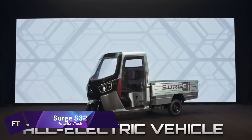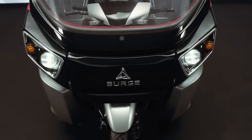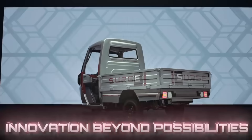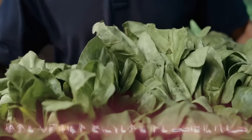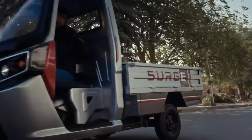The Surge S32 is a groundbreaking segment-adapting vehicle from Hero MotoCore, the world's leading two-wheeler manufacturer. It made its debut at Hero World 2024, where its design and features were the showstoppers. The Surge S32 transcends the realm of automotives and can be used for personal transportation or for business.